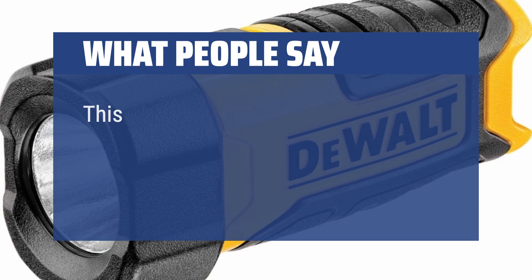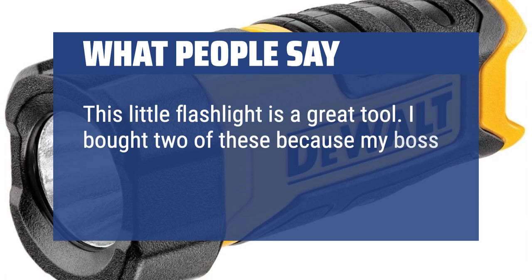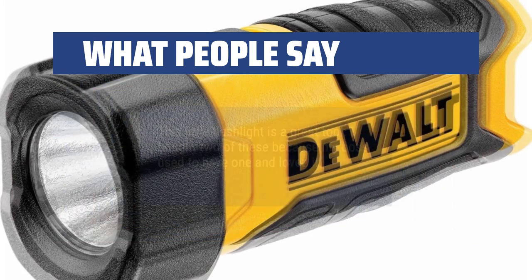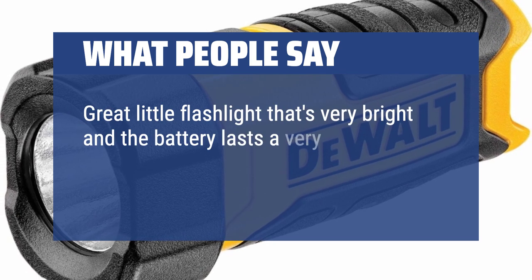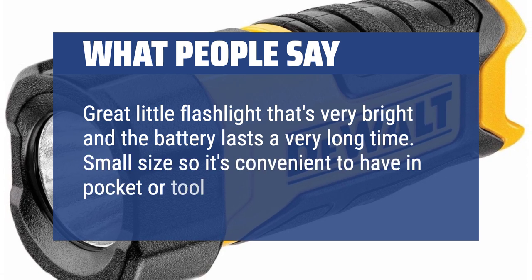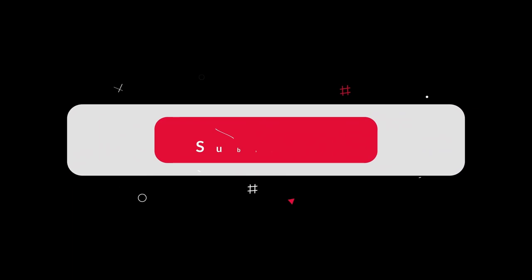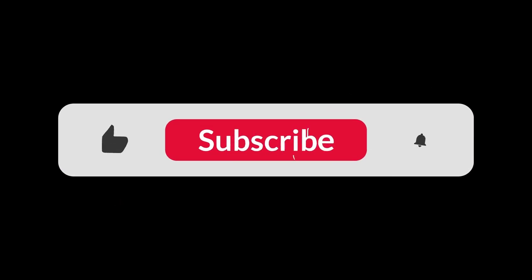What people say: This little flashlight is a great tool. I bought two of these because my boss used to have one and loved it. Great little flashlight that's very bright and the battery lasts a very long time. Small size so it's convenient to have in your pocket or tool bag. You can find the Amazon purchase link in the description below. Hope this video can be helpful to you. Thanks for watching.